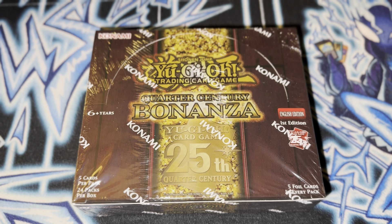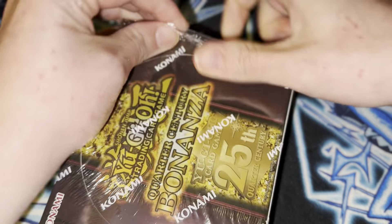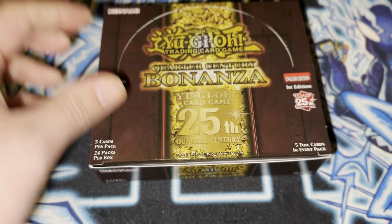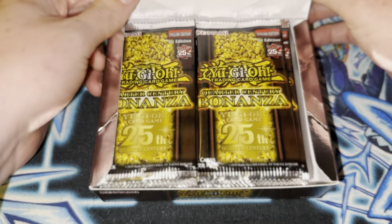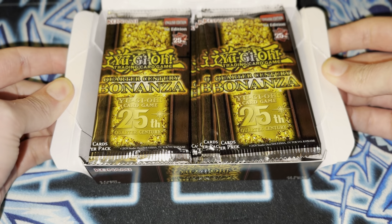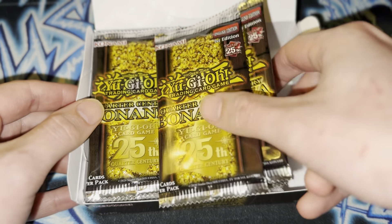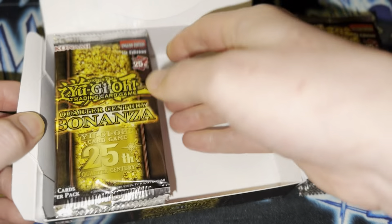Without further ado — I'm sure you all are aware of what this is — I'm just going to go ahead and hop right in. There's a lot of really cool things in this set and I'm sure you all are as excited as I am trying to pull all the goodies. Just look at that. The way they did the display of everything just looks so nice. Wow. This is just fantastic. Konami really outdid themselves with this one.